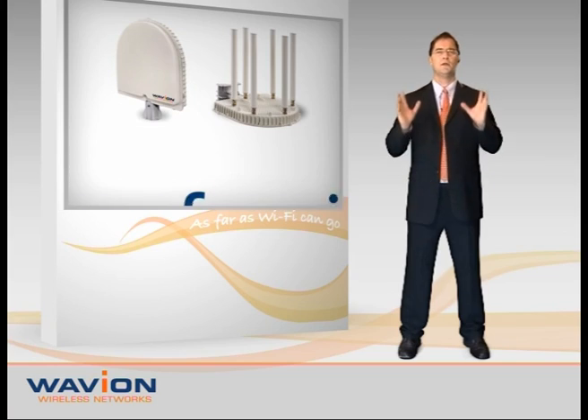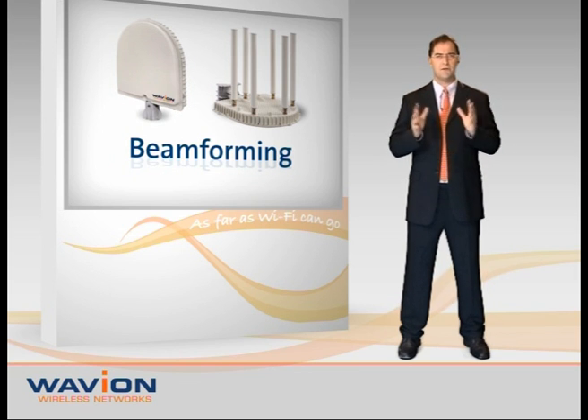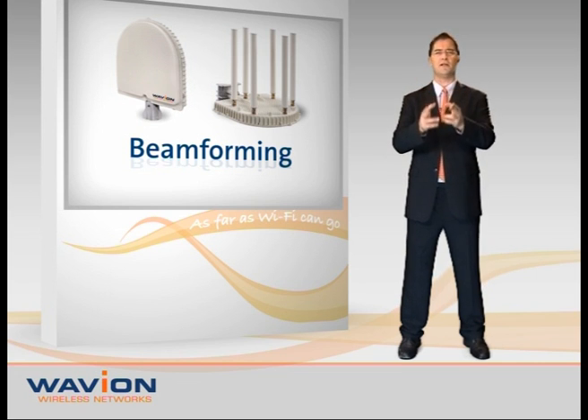There most certainly is. It's a unique and powerful technology called Beamforming, developed by Waveion for the Wi-Fi market, and it's the perfect answer to this challenge.